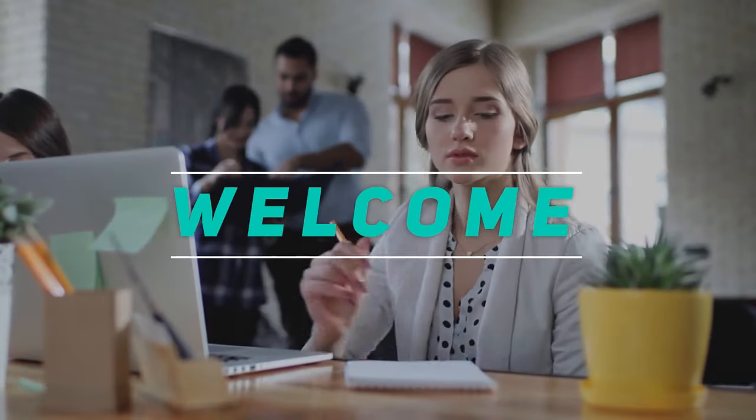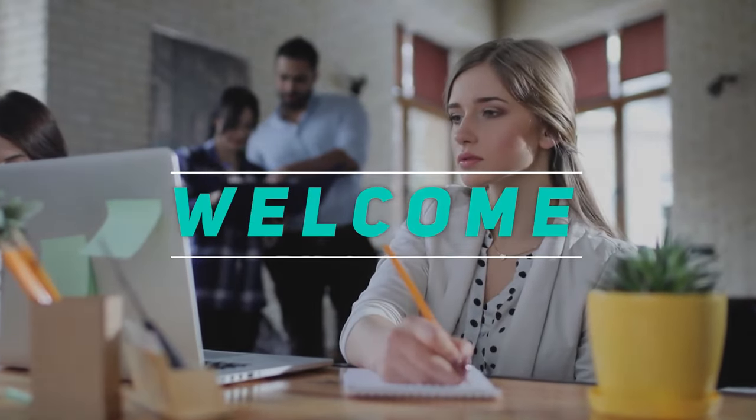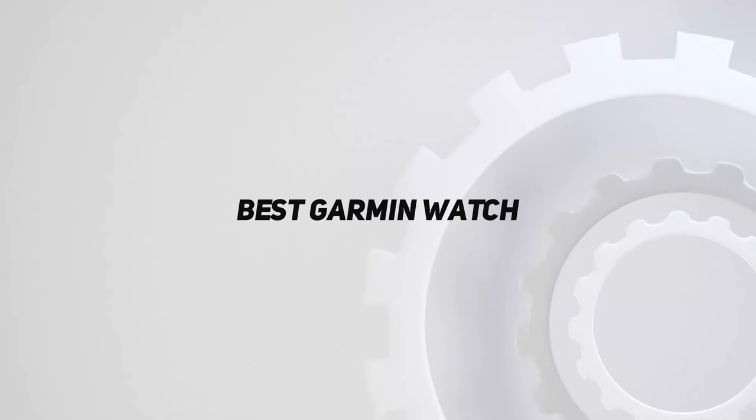Hey, welcome back to my channel. In this video, I'm gonna talk about the top 5 best Garmin watches.